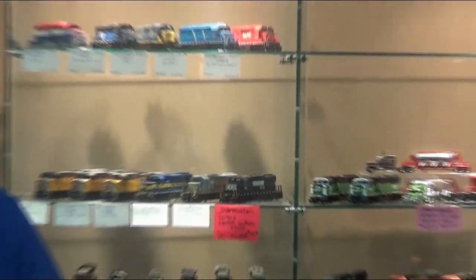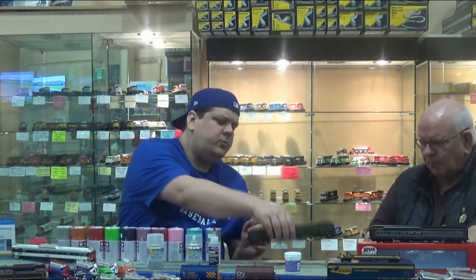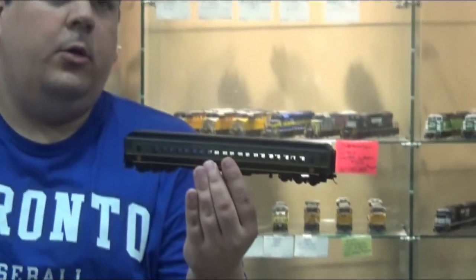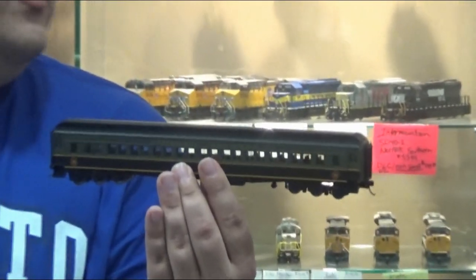Atlas did a run on these — they did the Standard Pullman and the NYC Gray. They also did the Canadian National, and the CP Coach, but that was the maintenance-of-way version. We have those available on our website, so definitely check those out.